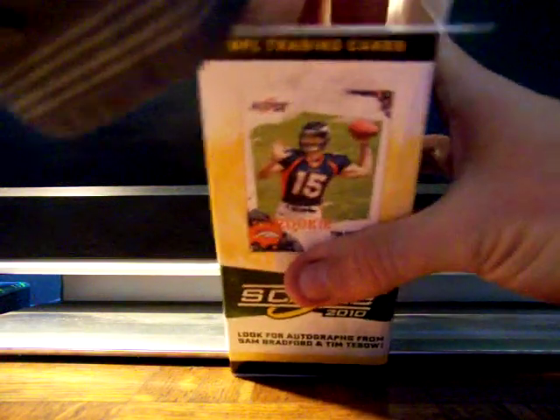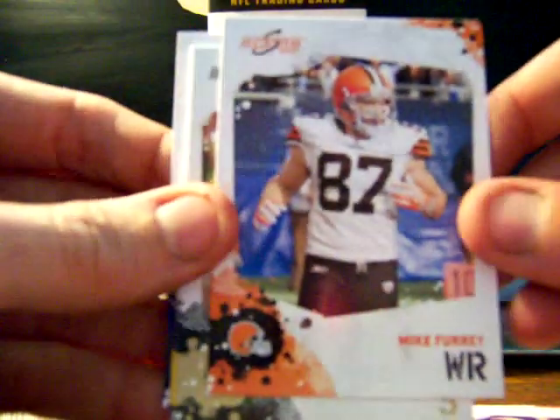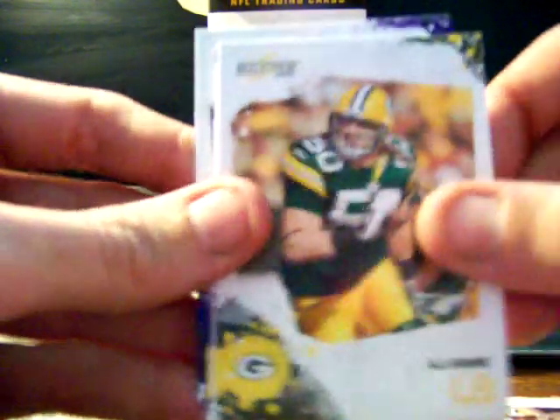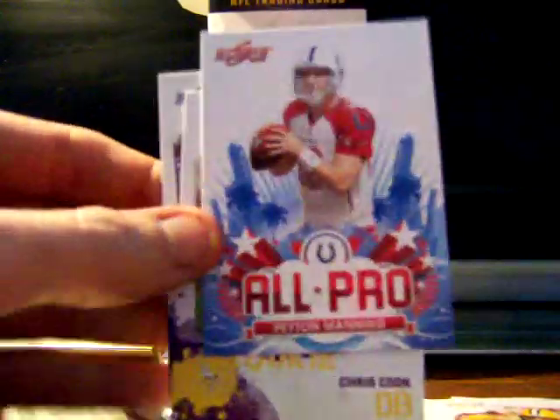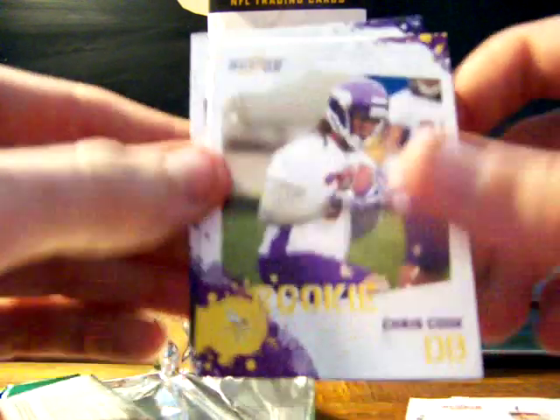Next pack goes to Hilton Fan, who obviously has a great Hilton collection and always has good things to say on the forum. He gets Albert Haynesworth, Mike Furrey, Darren Sharper, B.J. Hawk with the long hair, a Peyton Manning All-Pro insert card — pretty cool — Chris Cook, and a lot of defensive rookies.